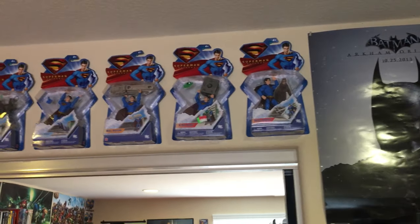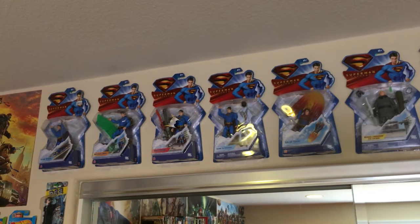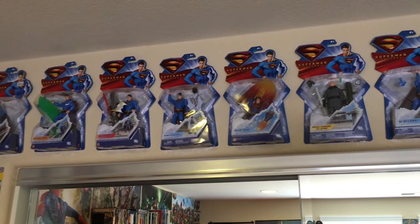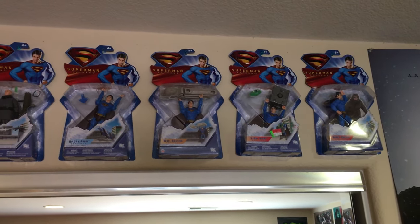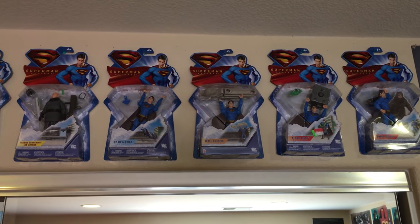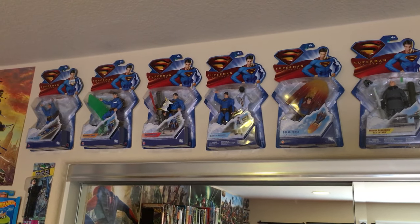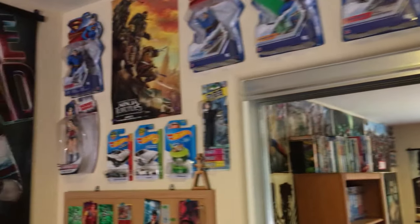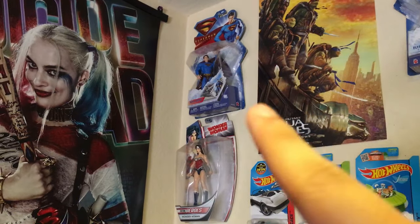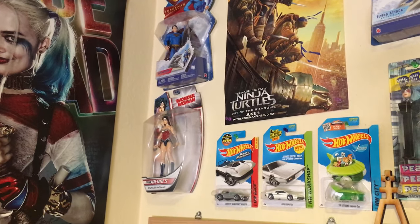Right up here you can see boxed figures of Superman Returns. I've said this in the past — not a fan of the film, but I love the toys. For some reason I love the marketing behind the film. It's just weird to me, but Brandon Routh as Superman makes a cool action figure, in my opinion. And you can also see a Ninja Turtles Out of the Shadows poster. This Superman figure right here is an extra Super Breath Superman figure — I don't know why I have an extra one, it just happens.